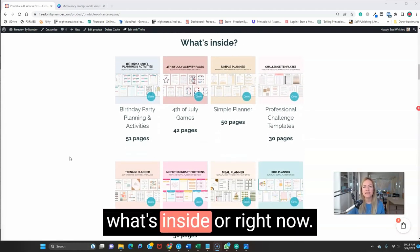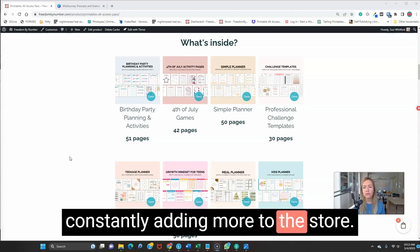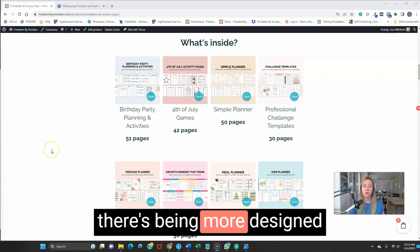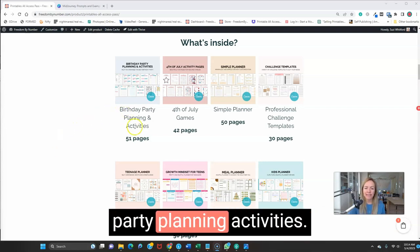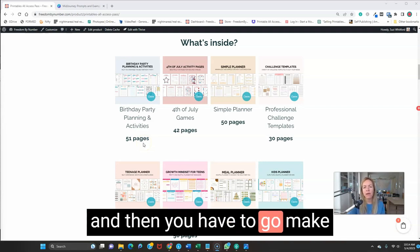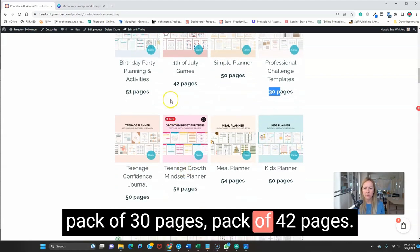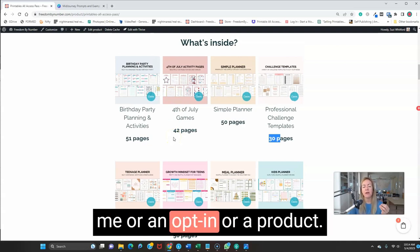Let's look at what's inside right now. As I'm recording this video, we're constantly adding more to the store, so what you see is not everything — there are already four or five more bundles that aren't even on this page, and more being designed as we speak. We have birthday party planning activities with 51 pages. They're big, meaty packs — pack of 51 pages, 30 pages, 42 pages — that you can use as a freebie, an opt-in, or a product.